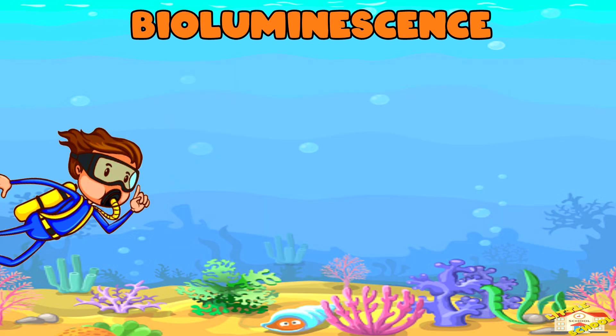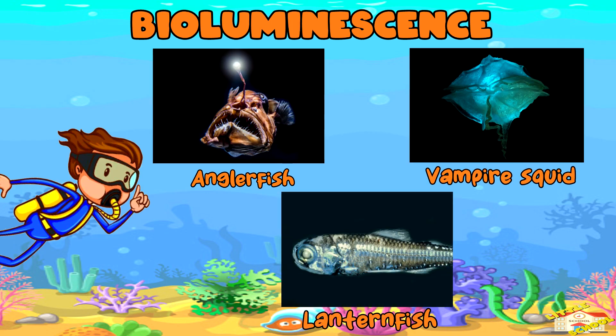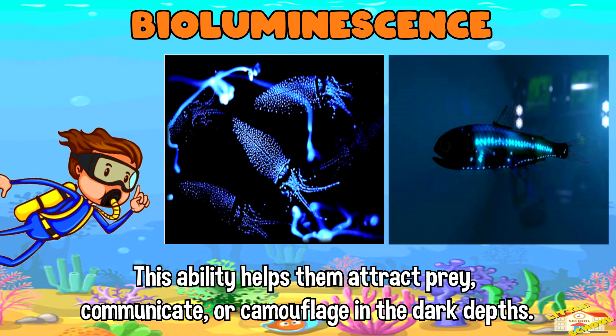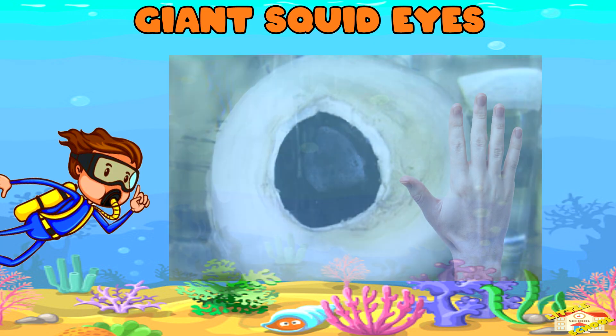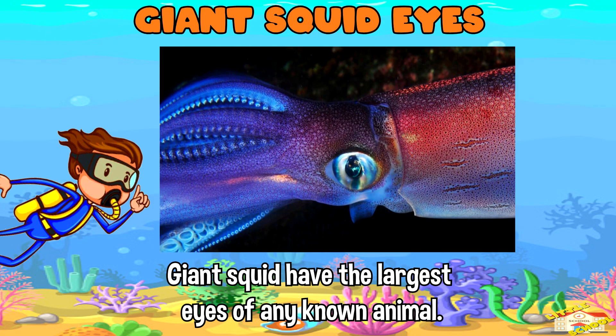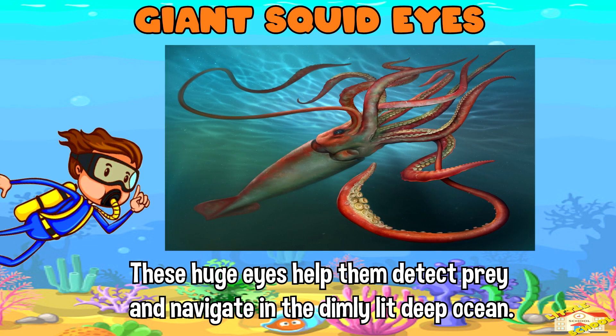Bioluminescence — many deep sea creatures, such as angler fish, vampire squid, and lantern fish, produce their own light through a process called bioluminescence. This ability helps them attract prey, communicate, or camouflage in the dark depths. Giant squid have the largest eyes of any known animal, measuring up to 10 inches in diameter, helping them detect prey and navigate in the dimly lit deep ocean.